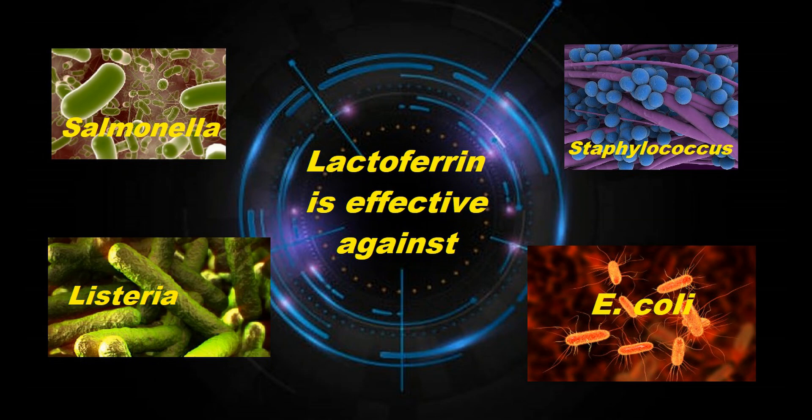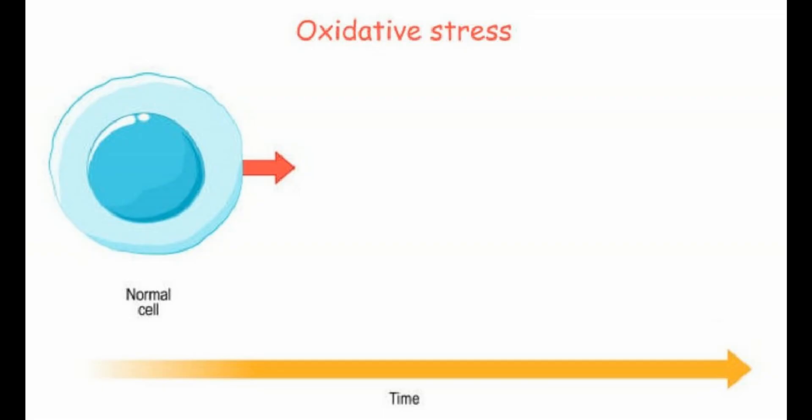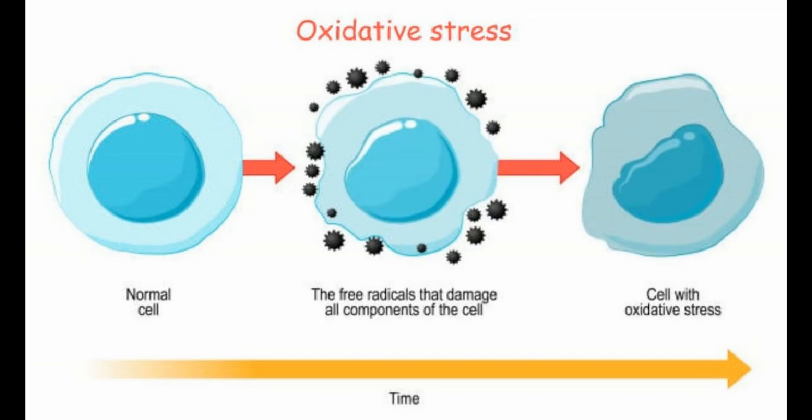Lactoferrin can dramatically increase the bioavailability of iron because Lactoferrin is an optimal transporter of iron. It is also a natural antioxidant due to its ability to bind iron, and as an iron scavenger, Lactoferrin prevents the formation of free radicals caused by the oxidation process.